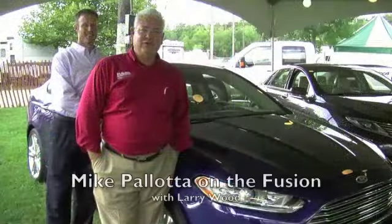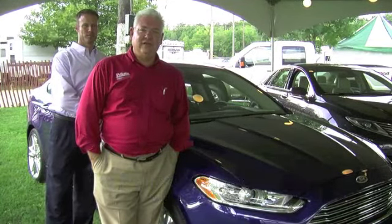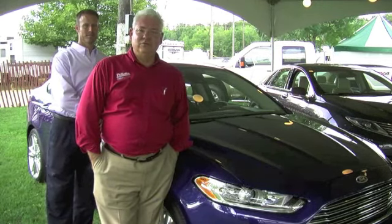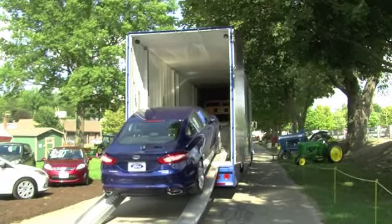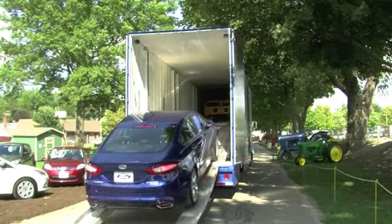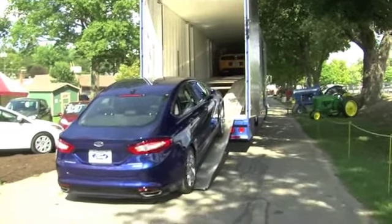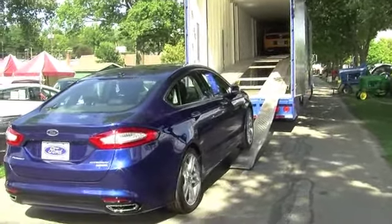The 2013 Ford Fusion is all new — body design, drivetrain — offering an EcoBoost powertrain, which has the fuel efficiency of a four-cylinder with the power of a six-cylinder. It's probably been the vehicle most written about by all the trade magazines since its sneak preview in early 2012.